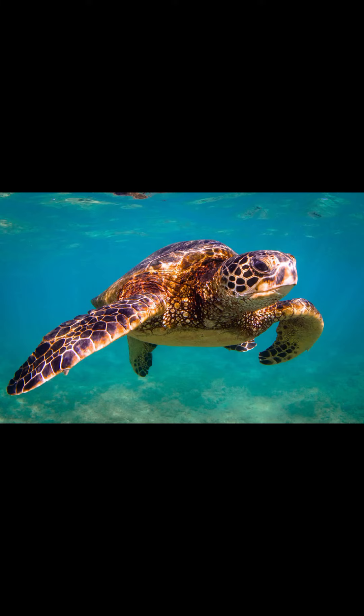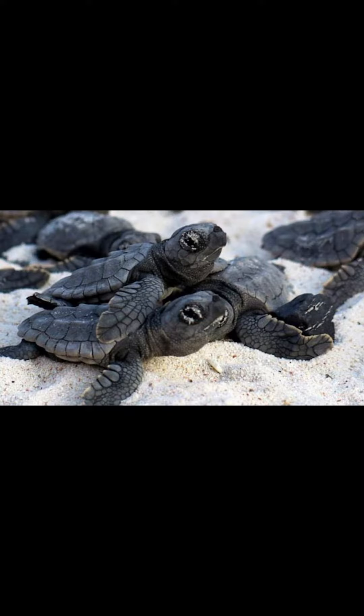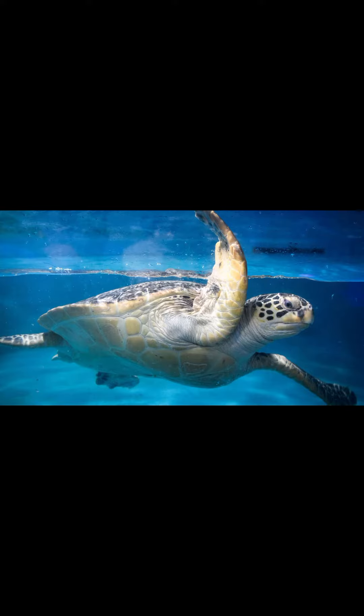Turtles are an order of reptiles known as Testudenes, characterized by a special shell developed mainly from their ribs. Modern turtles are divided into two major groups, the Pleurodira and Cryptodira, which differ in the way the head retracts.